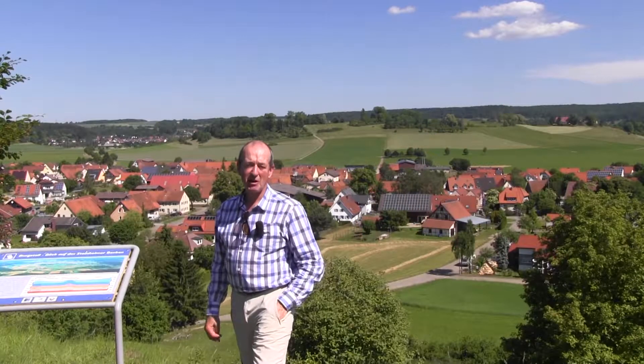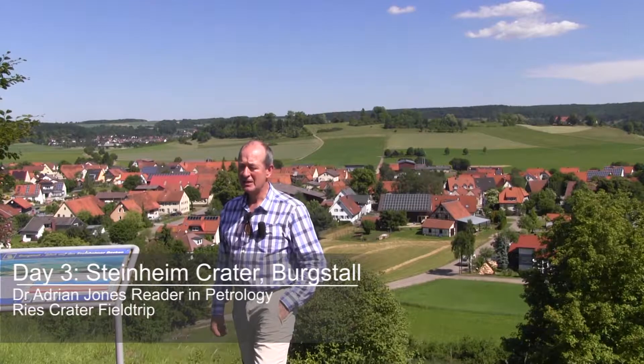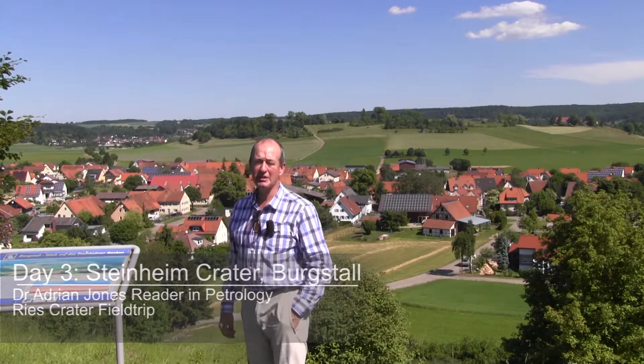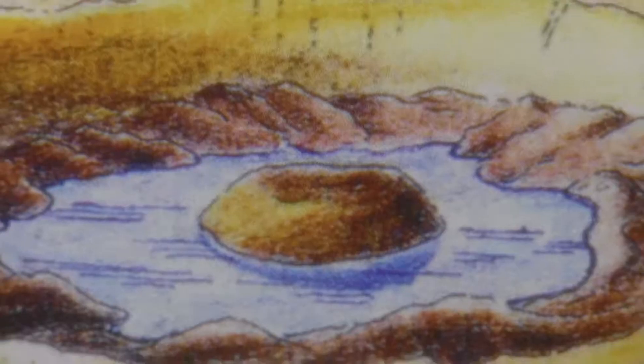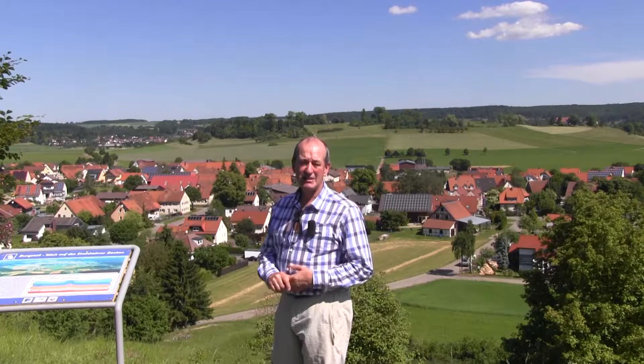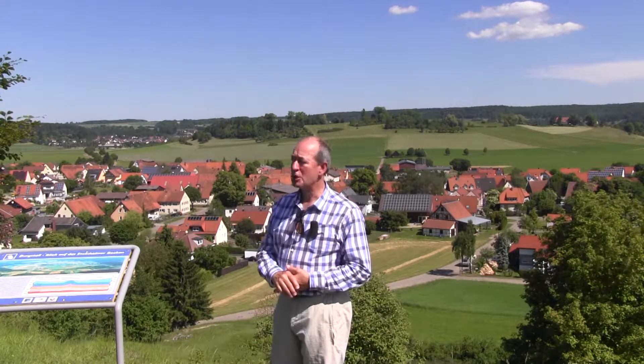Today we are at the Steinhaim impact crater in southern Germany. This is about 40 kilometers to the southwest of the Ries crater and it's one-sixth of the diameter, so everything scales. We've come here today to see a smaller impact crater and its rather well-preserved morphology.